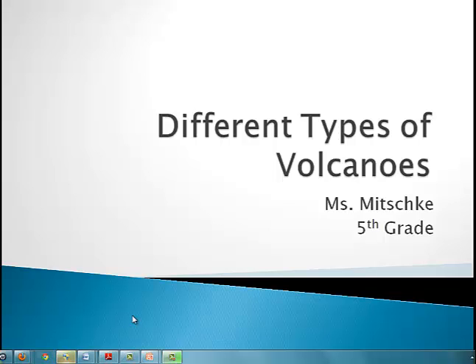Hi, this is Ms. Nitschke. In this podcast, you will be reviewing what a volcano is and learning about the different types of volcanoes. Let's begin.